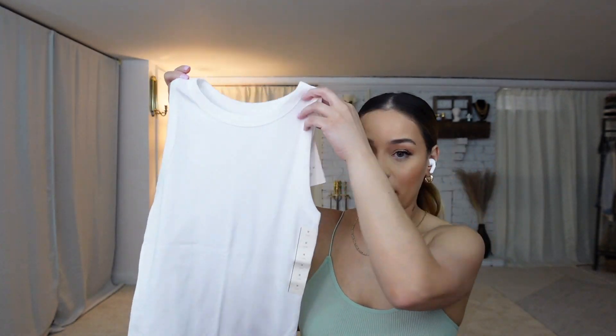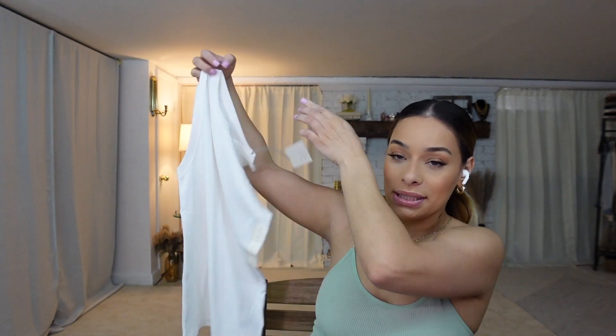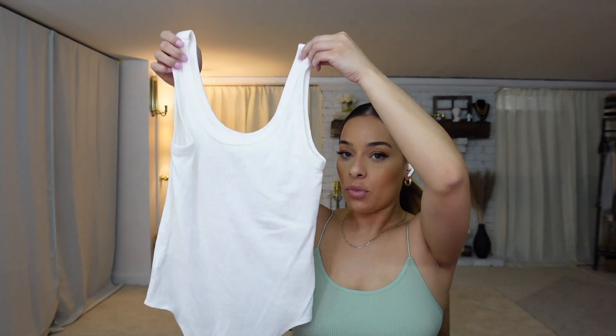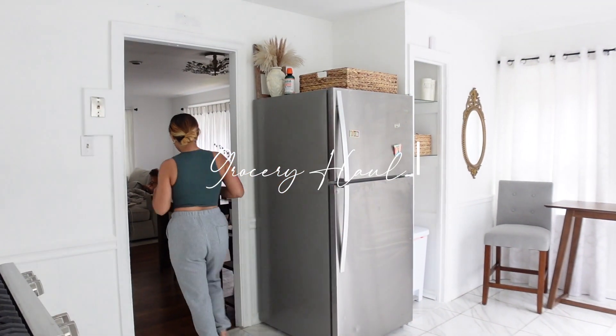If you know me, you know I like basics, so I picked up this basic shirt and also a bodysuit. I love these kinds of shirts for summer — throw them on with sandals and you're good to go. Let me get the groceries really quick.